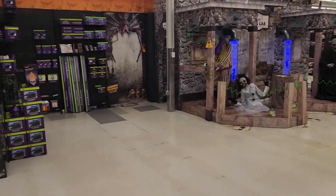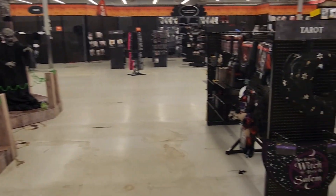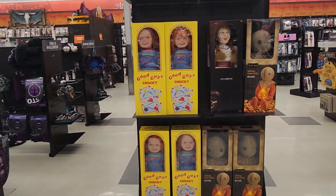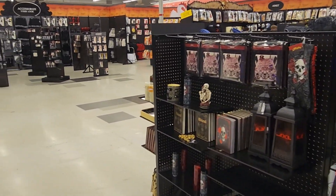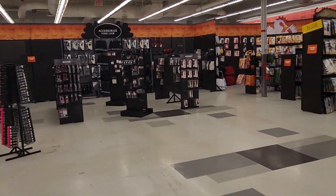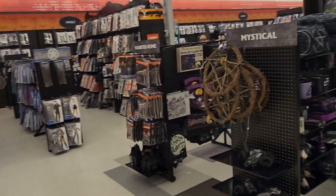Man, just so much to see. They've got a lot of cool animatronics, and it looks like they're still setting up. There's Chucky, Annabelle, and Sam right there in their beautiful box packaging. More accessories and home decor, and of course all your costumes all around here.